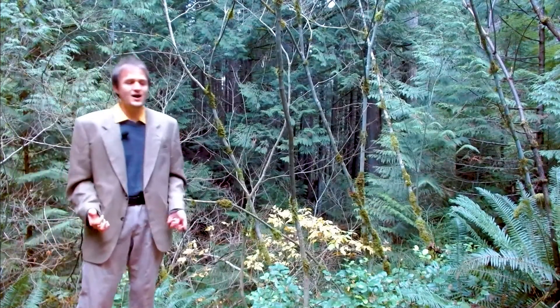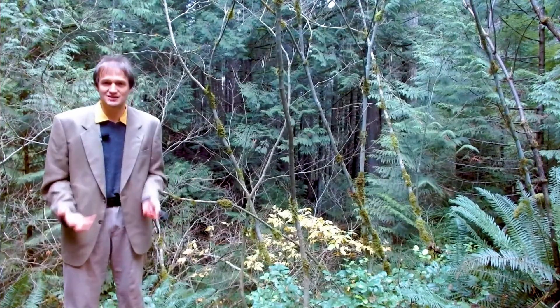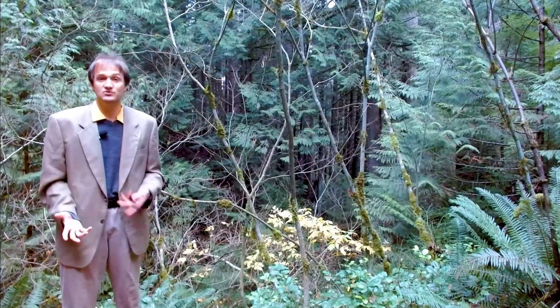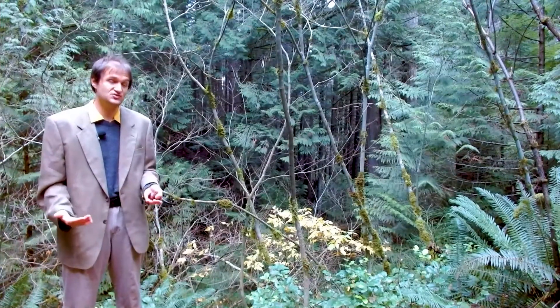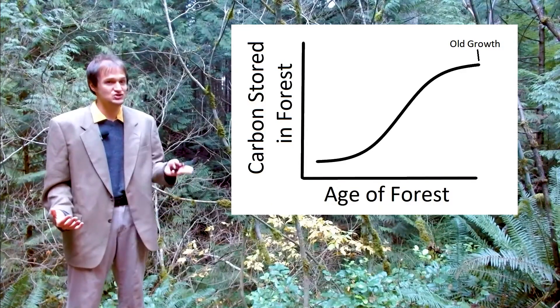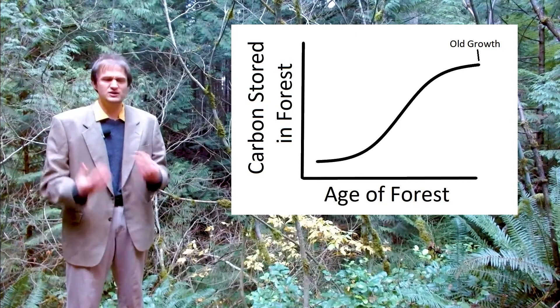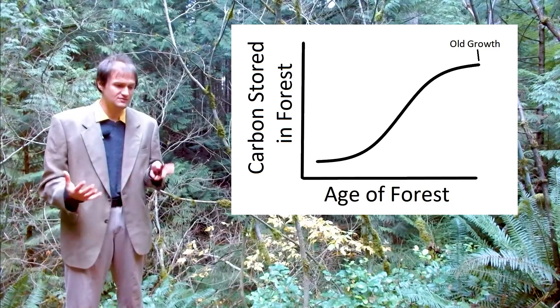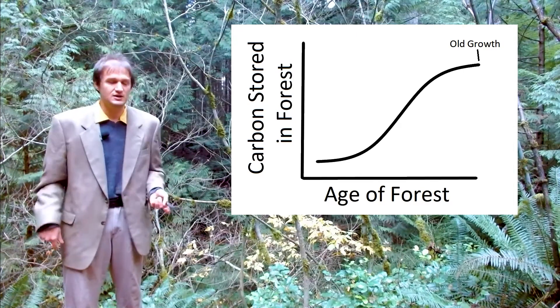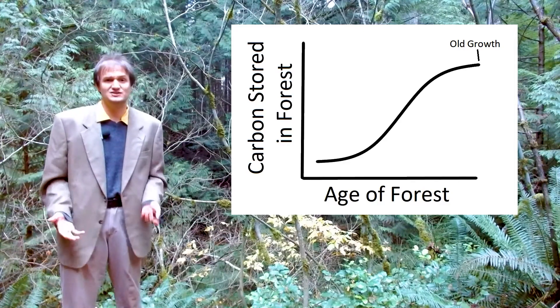But there's no way of talking about reforestation projects without talking about how challenging they can be. One of the problems is that trees grow along an S-curve. It takes several years for the trees to get large enough to actually start sequestering carbon, and they're really sequestering carbon at their maximum during the middle decades of their life. So it can take 10 or even 20 years for a reforestation project to pay off.